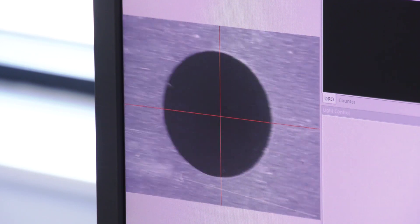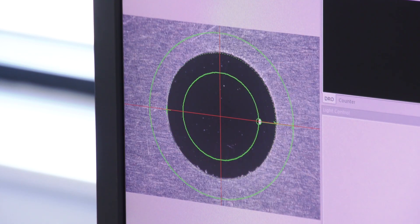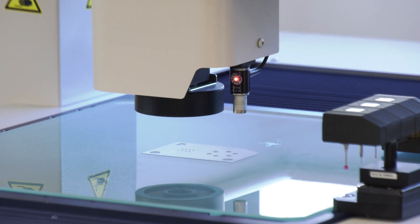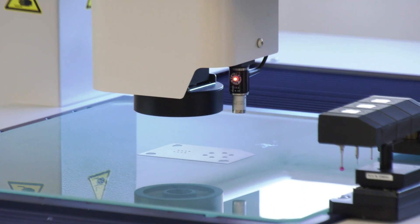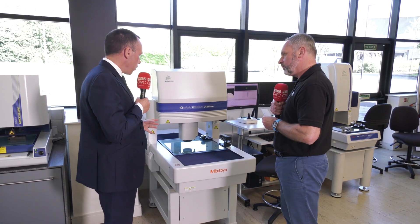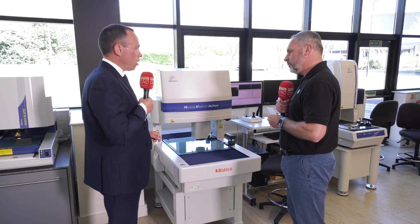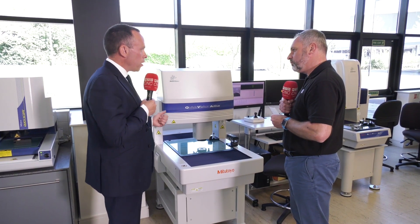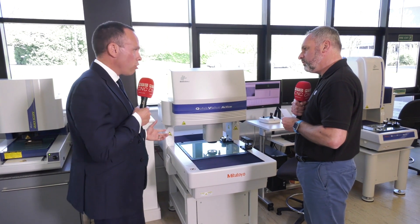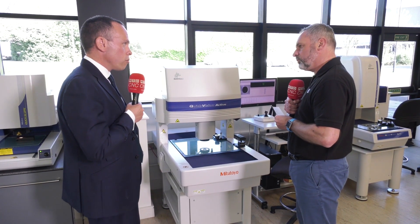So when you look at this type of machine, Chris, this is very much going into companies that are doing batch runs at high volumes, I would say. Absolutely. When you've got high production work and multiple parts to be inspected and a high throughput, this is the sort of machine you would use. We have these machines in orthopaedic companies, semiconductor companies, electronics, and plastic companies — lots of different sorts of industries.